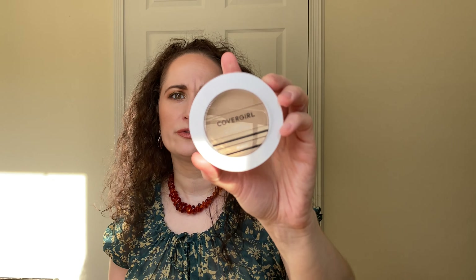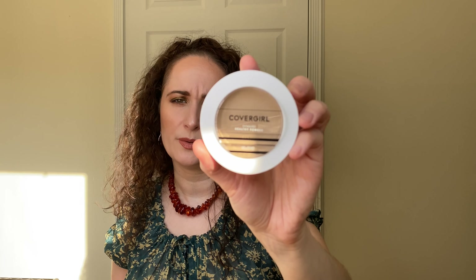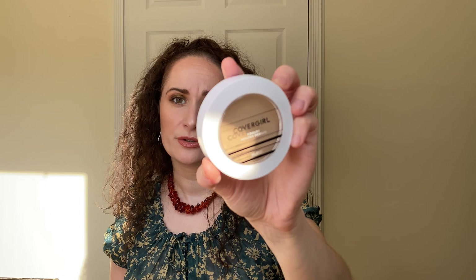I got this CoverGirl Vitalist Healthy Powder last year for $4. This is discontinued, but because I heard people talk about it for a year or two and pretty much everyone I watch has loved this powder, I decided to pick it up. I did open it just to swatch the shade once I brought it home, but other than that it has never been used.